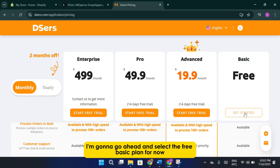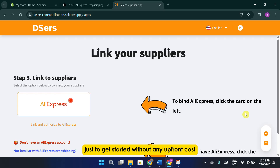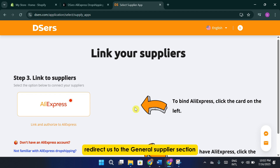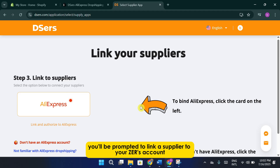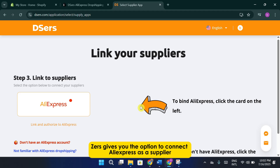I'm going to go ahead and select the free basic plan for now, just to get started without any upfront cost. Once that's done, the XERS dashboard will automatically redirect us to the general supplier section. At this point, you'll be prompted to link a supplier to your XERS account. Currently, XERS gives you the option to connect AliExpress as a supplier. But if you've already created an account on XERS, the better option is to use the XERS Chrome extension — it really makes the whole process much easier.